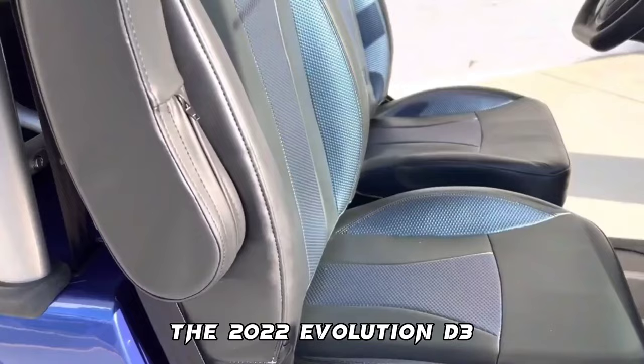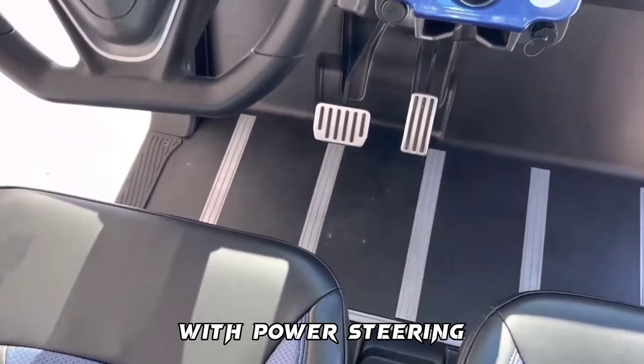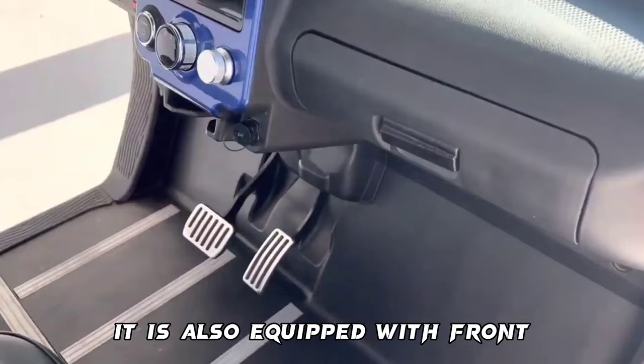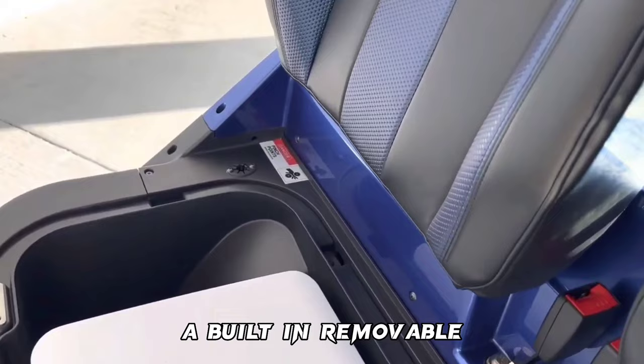The 2022 Evolution D3 Lithium-Ion 4-Passenger LSV is one of the best electric golf carts for street use. Equipped with a multifunctional steering wheel with power steering, volume control, and cell phone call management. It is also equipped with front trunk storage, luxury seats, a rear luxury flip seat with a storage compartment, a rear safety grab bar, a built-in removable refrigerator, a canopy sun top, and much more.